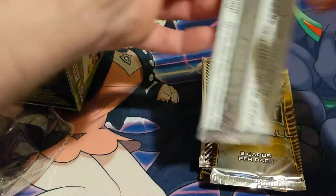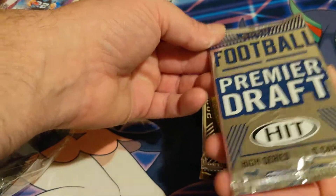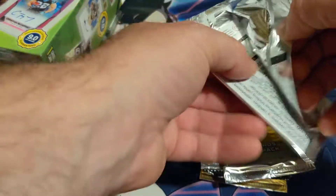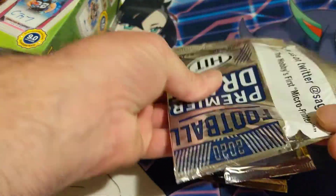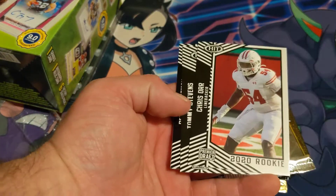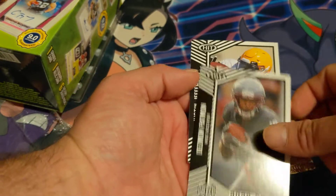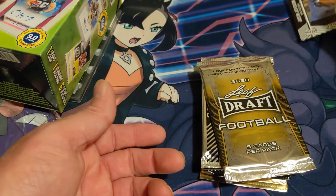We're going to start with the 2020 Football Premier Draft Hit — five cards. Let's see what we get: Lucky Jackson, Lucky Jackson, Chris Tommy Stevens, Desmond Patman, and Justin Jefferson.